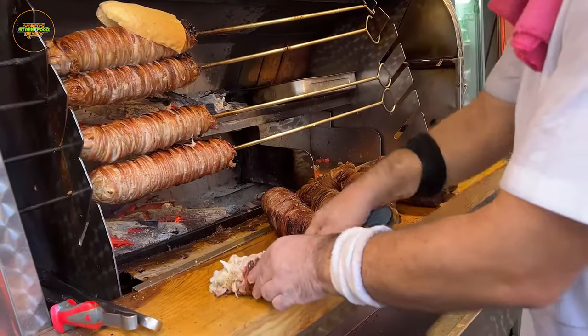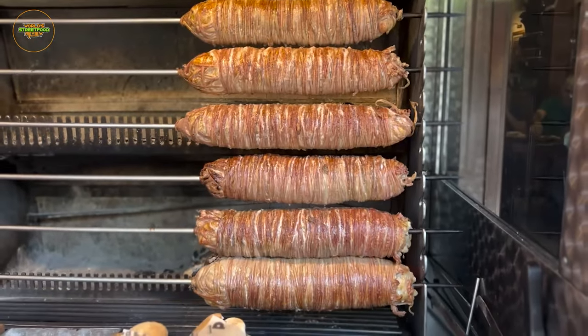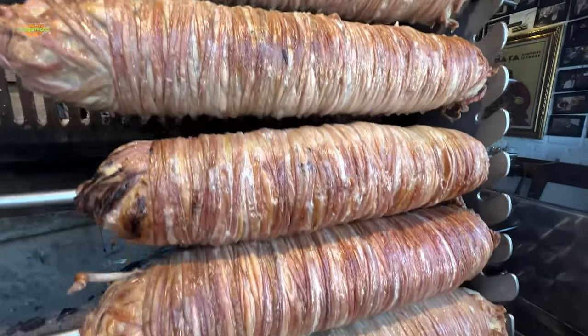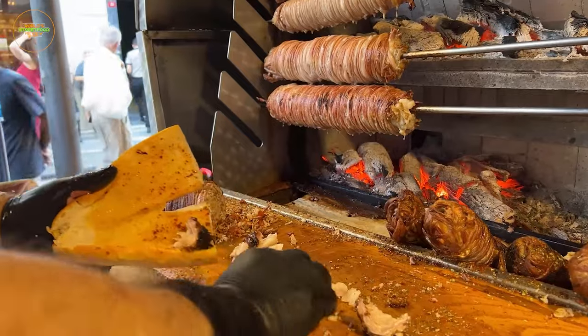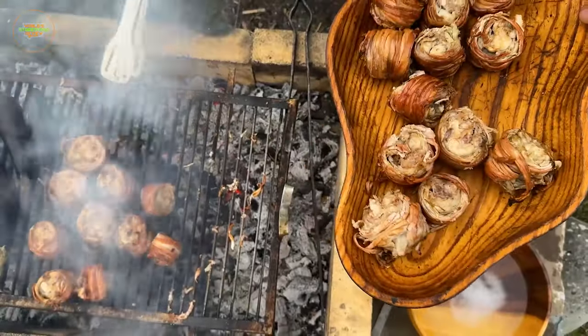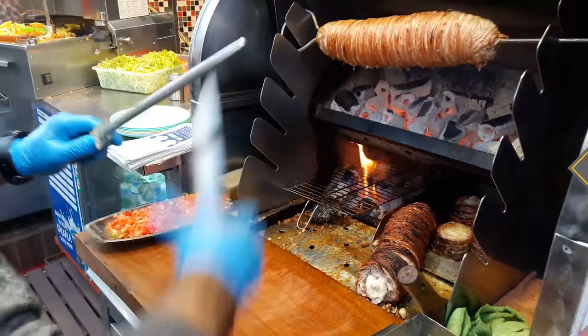The end result is a truly unique and unforgettable culinary adventure that tantalizes the taste buds and leaves a lasting impression. While kokorec may not be for the faint of heart, it's a must-try for those seeking bold and distinctive flavors, capturing the essence of culinary exploration and showcasing the diversity of street food offerings in Turkey.